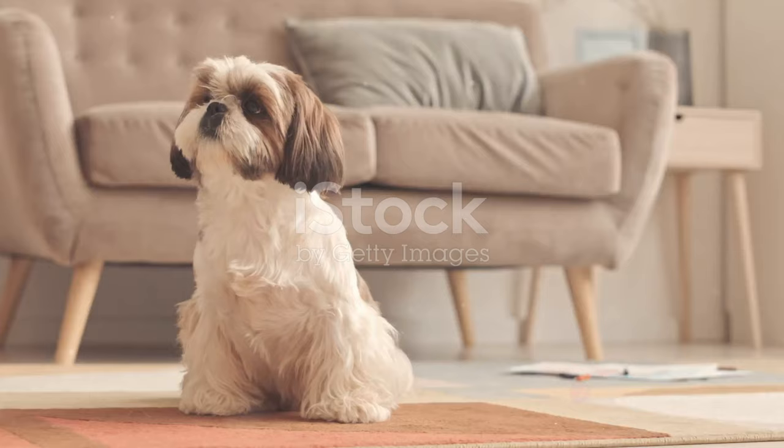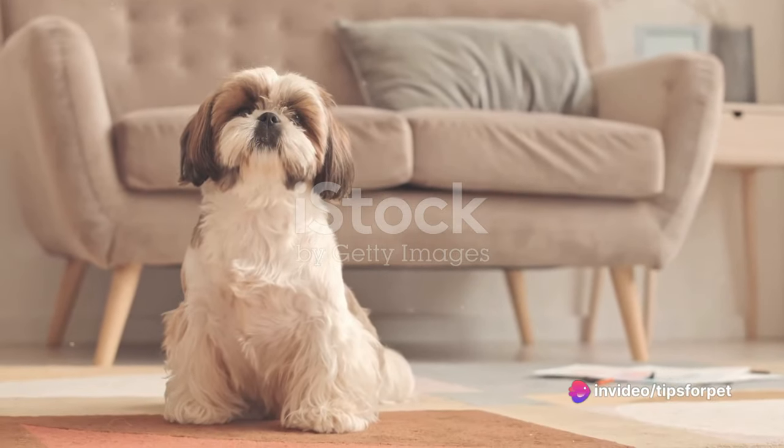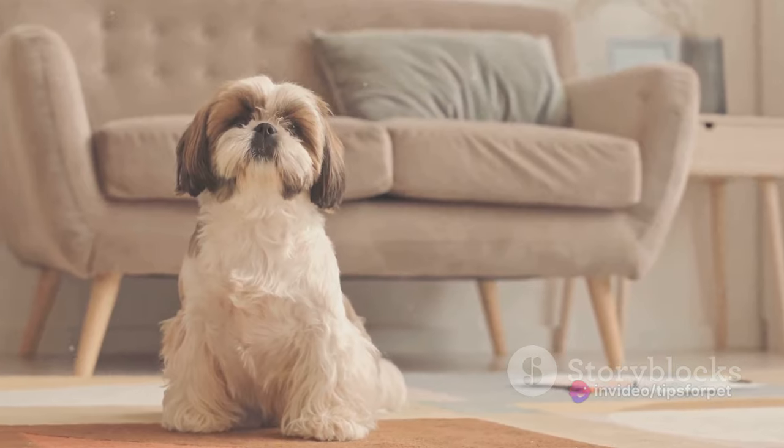Next, we have the Shih Tzu. Shih Tzus are known for their affectionate nature and adaptability. They require moderate exercise and love to cuddle up on the couch.